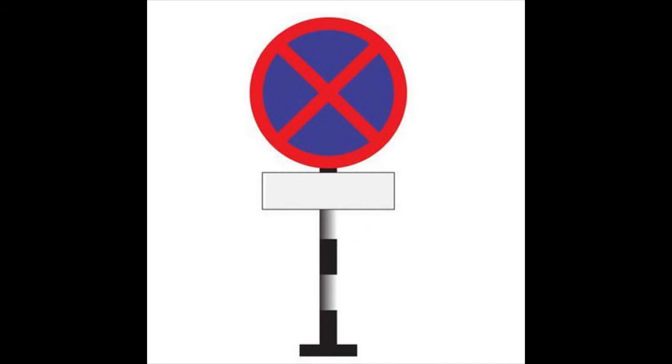This next one is a red circle with an X in between, with a blue background. Whenever you see this, it means no stopping. You just keep moving — you are not allowed to wait, you are not allowed to park, you are not allowed to stop for any reason. You have to keep moving.